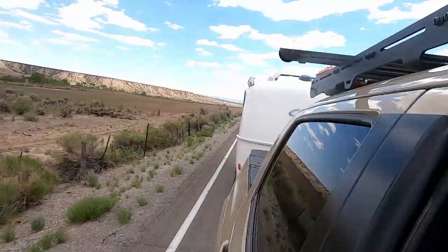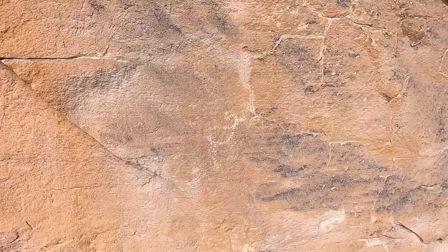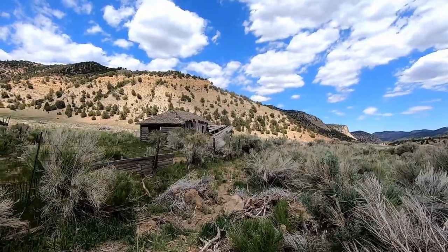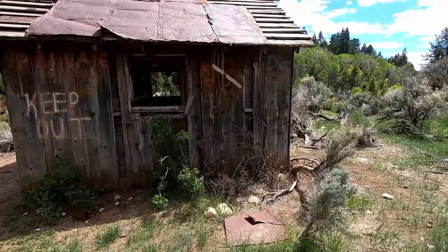Nine Mile Canyon showcases the history of the area, from rock art believed to be created by the Fremont people and some by the Ute tribe, to homestead buildings built by trappers, fur traders, and miners in the late 1800s. We're here to see all the relics, including this old cabin.